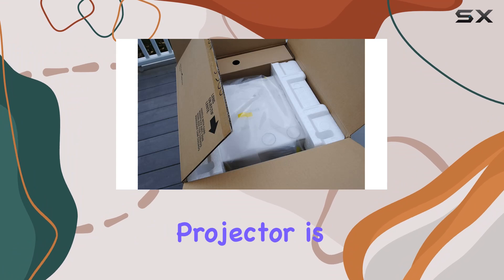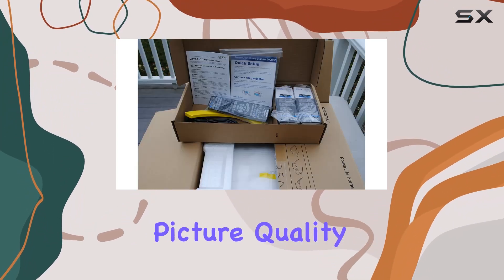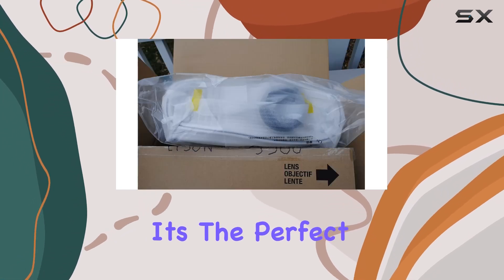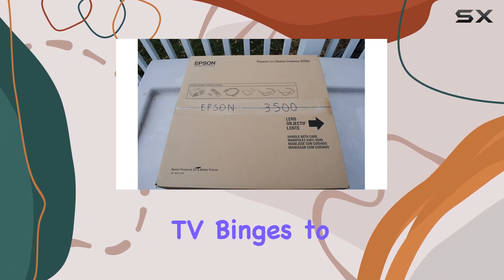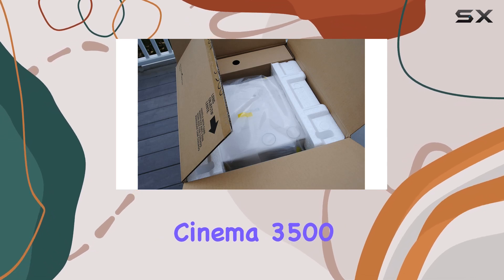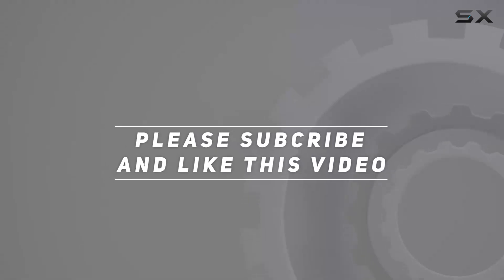In conclusion, the Epson Home Cinema 3500 projector is a must-have for any home theater enthusiast. With its superb picture quality, versatile features, and seamless connectivity, it's the perfect addition to elevate your movie nights, gaming sessions, and TV binges to the next level. Check out the video description for an updated price, and thank you for watching.